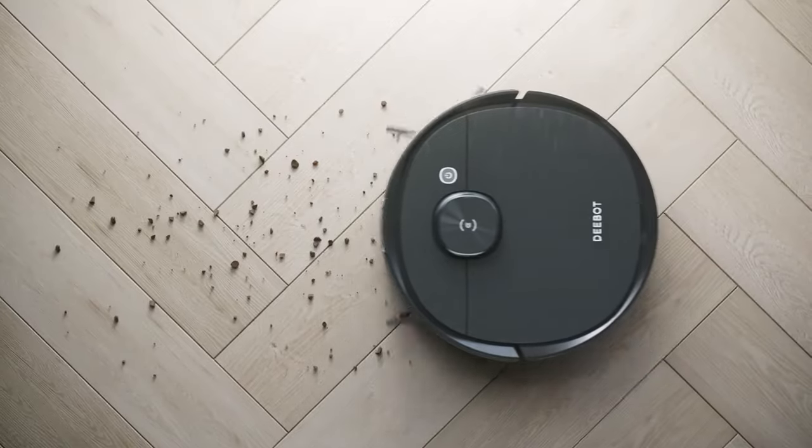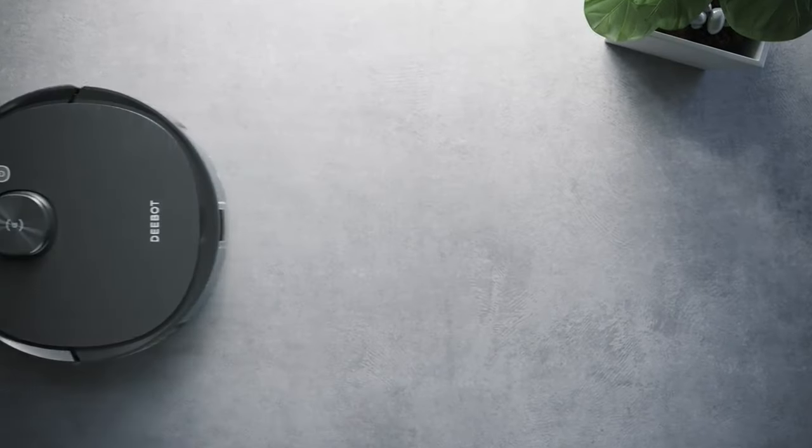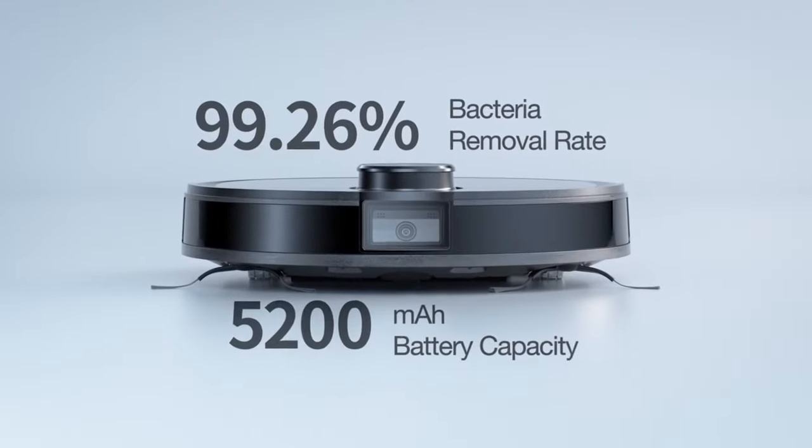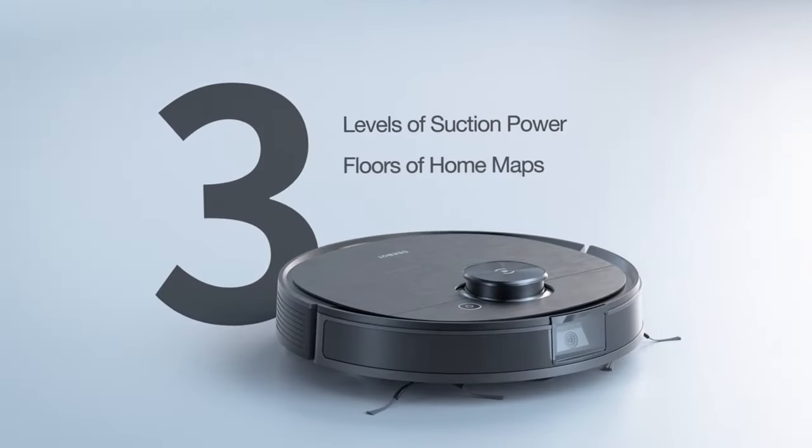The suction numbers are a little bit lower than expected, especially compared with the T9, but there was no real difference in actual use — even on tests or in the home. Mopping-wise, we found that the Osmo Pro, the oscillating mop, does an unparalleled job just like the T9.